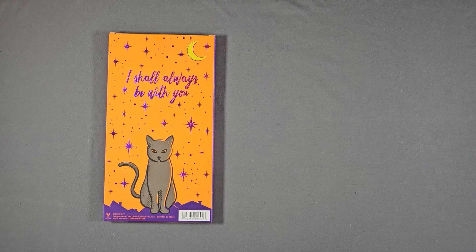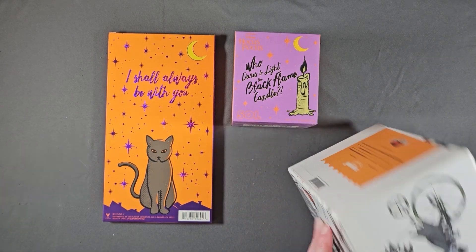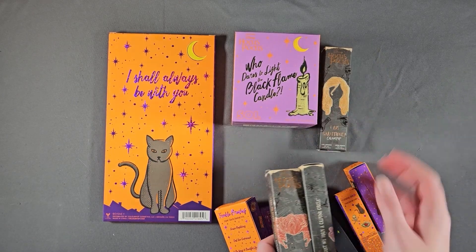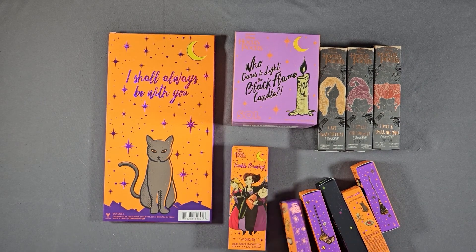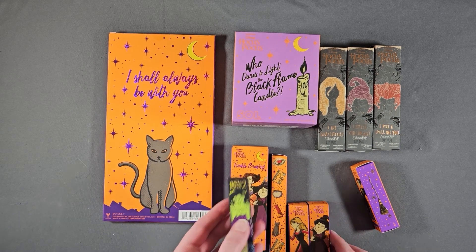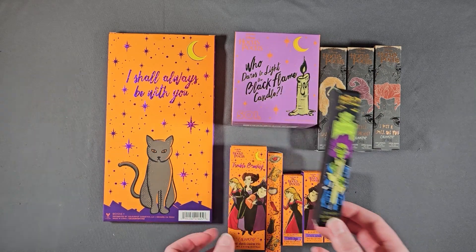I have my ColourPop Hocus Pocus stuff. I keep these in this box. The palettes will be in the declutter, but since I've already done my lippies and face palettes, that's why these are going to be in here. The Billie Butcherson mascara I did use, but it was dried out, so that was disappointing — but I kept the box, apparently.